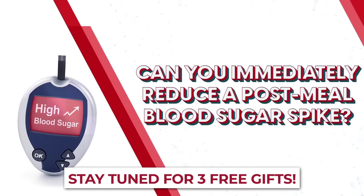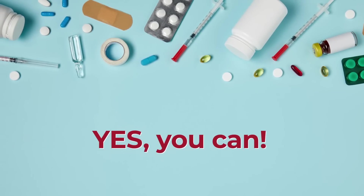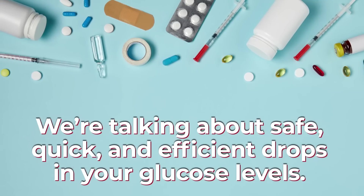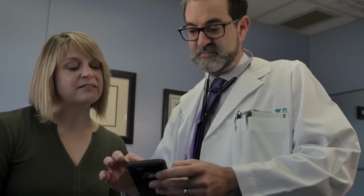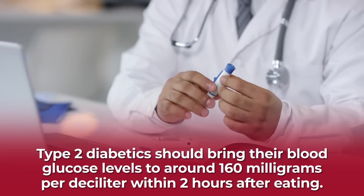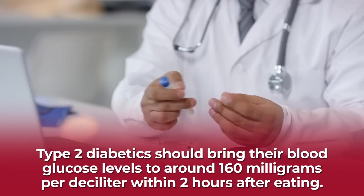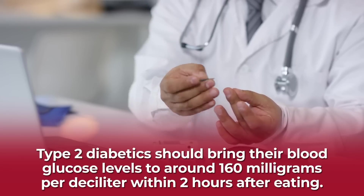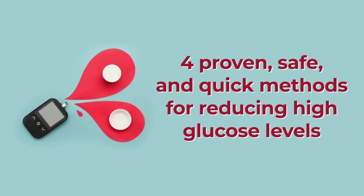Can you immediately reduce a post-meal blood sugar spike? The short answer is yes, you can. When we say immediately, we're talking about safe, quick, and efficient drops in your glucose levels. Typically, by following these tips, your blood sugar should come back to a healthy range within 15 to 30 minutes. Doctors recommend that type 2 diabetics bring their blood glucose levels to around 160 mg per deciliter within 2 hours after eating. But achieving that goal requires taking action. So, let's give you 4 proven, safe, and quick methods for reducing high glucose levels.